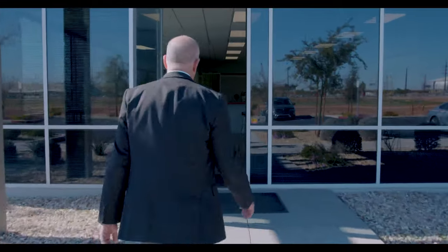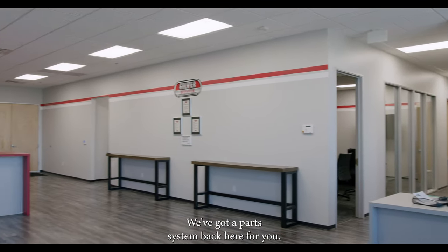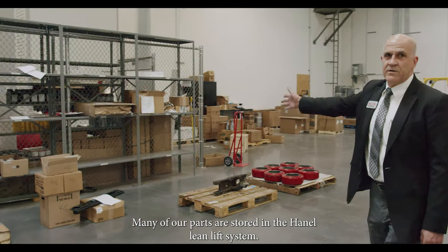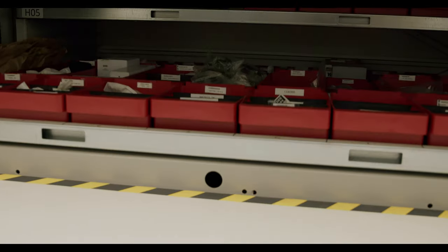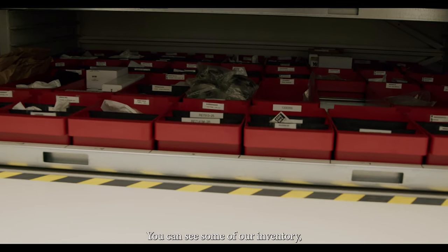Come on in. Welcome. This is our lobby center. We've got our parts system back here for you. Here we've got our parts warehouse. Many of our parts are stored in a Hanel lean lift system, so it doesn't seem like a lot of parts, but there are more parts here than our other existing Phoenix branch. We'll walk down our hall here and you can see some of our inventory.